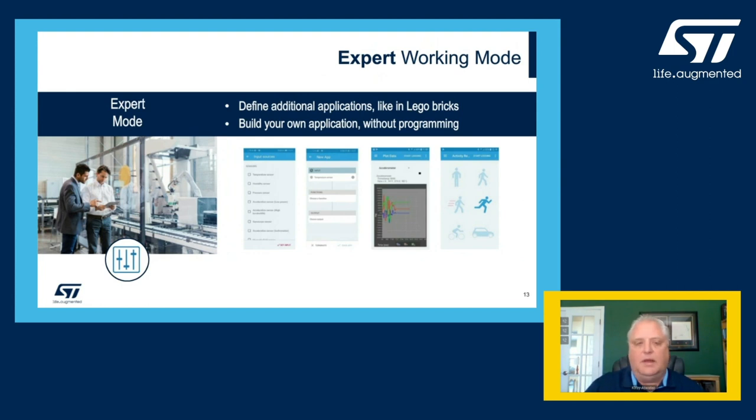The next level above that is what we call the expert working mode. This mode allows the user to define applications by selecting the desired sensors and creating functions directly from the mobile app. The expert mode allows the user to adjust the parameters of each sensor — for example, the full scale, output data rate, and various filter settings. The customer can build this application in the working mode without writing a single line of code.